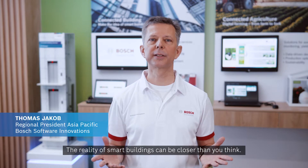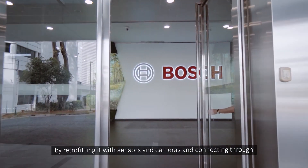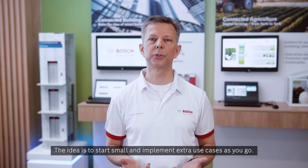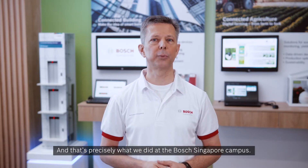The reality of smart buildings can be closer than you think. Using Bosch's and our partners' technologies, we can now make any building smart by retrofitting it with sensors and cameras and connecting it through state-of-the-art software. The idea is to start small and implement extra use cases as you go. And that's precisely what we did at the Bosch Singapore Campus.